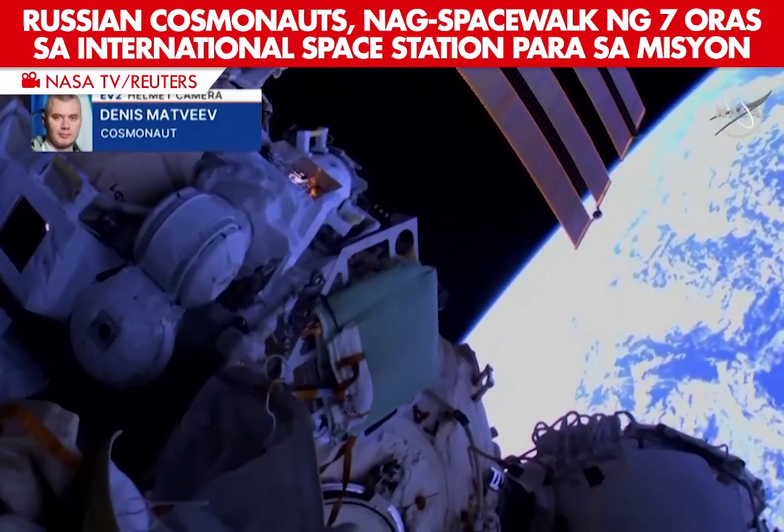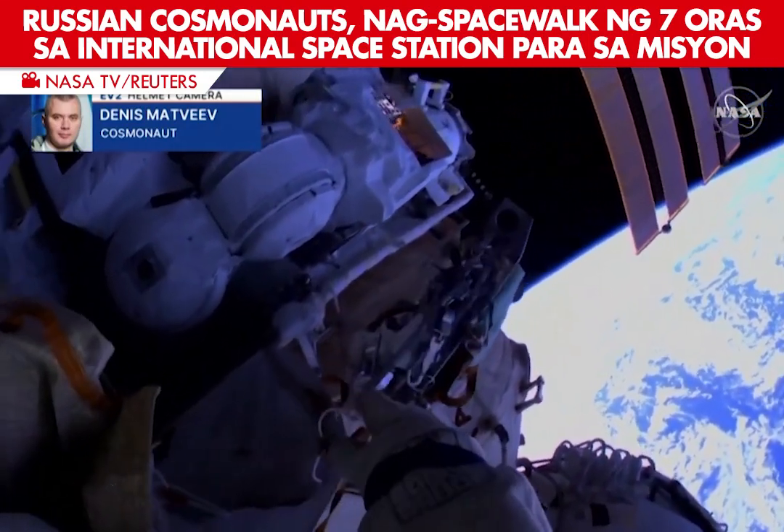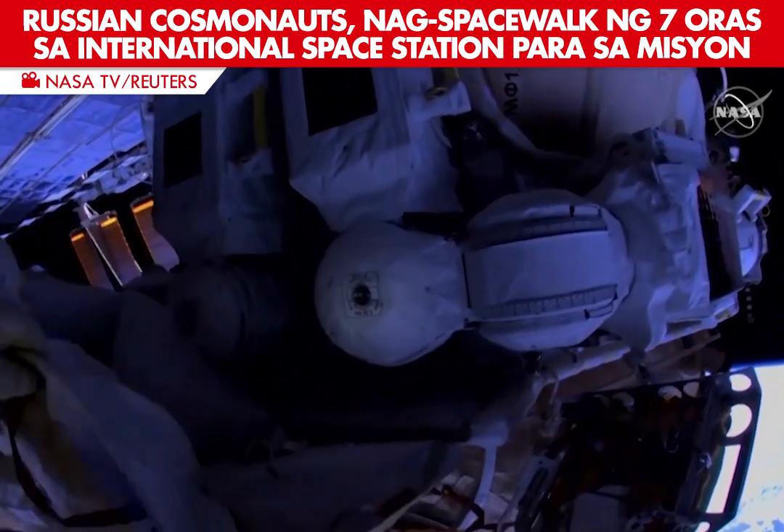Oh, it looks huge. And this one, we'll grab that one. I got it.